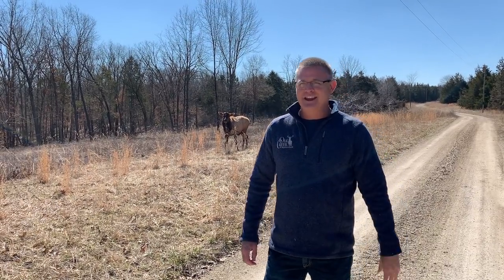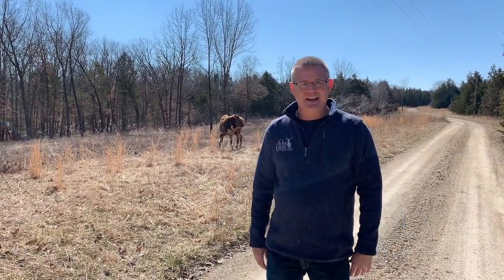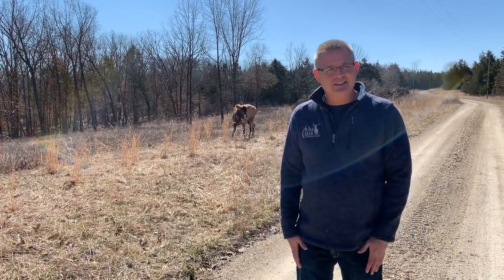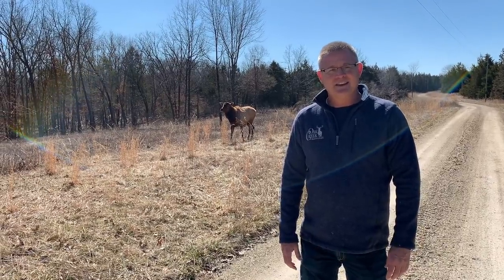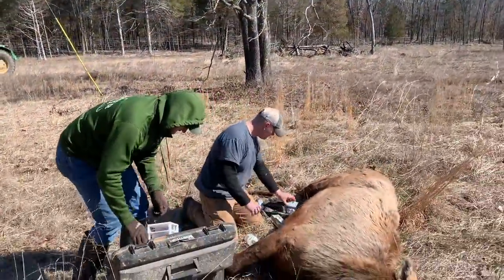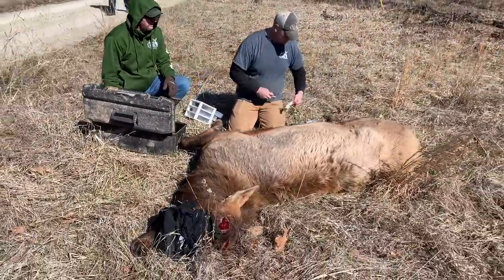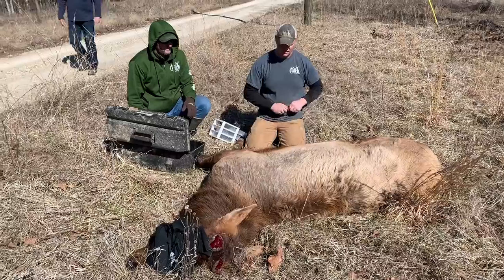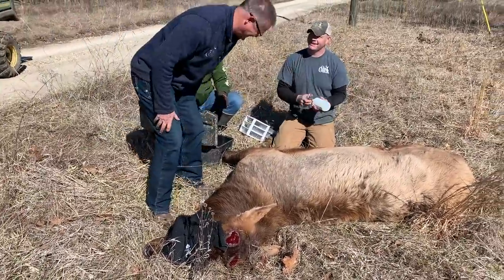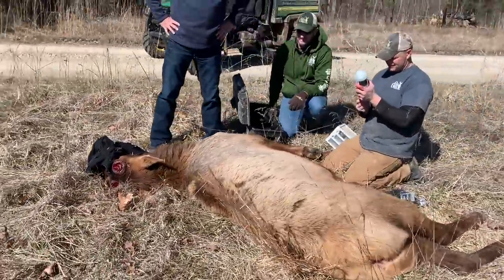We had an elk on the property that was causing a lot of damage and we just knocked him down. He's still standing behind us — he just woke up, he's kind of groggy. Watch the video and see what we do to get him back into a soft release pin so he can grow out and quit causing so much damage around the house. That's the biggest elk I've ever seen in my life.